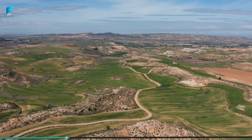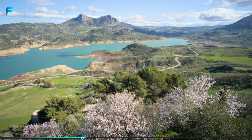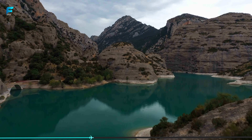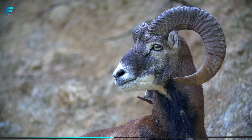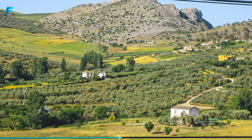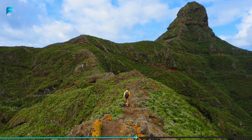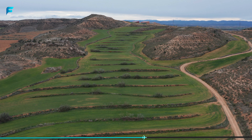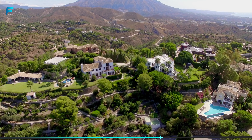One of the best places to explore the countryside is the Sierra de Grazalema Natural Park. This park is home to a variety of wildlife, including eagles, vultures, and ibex. There are several hiking trails in the park, ranging from easy walks to challenging treks. The park is also home to several picturesque villages, including Zahara de la Sierra and Grazalema.